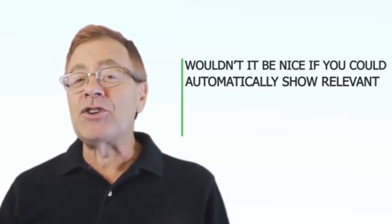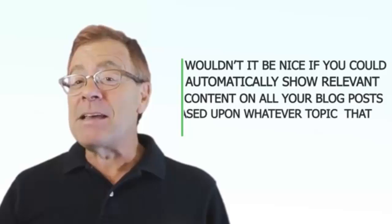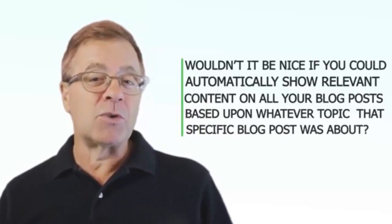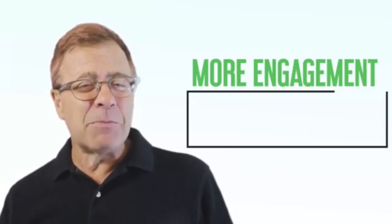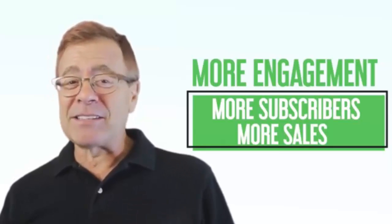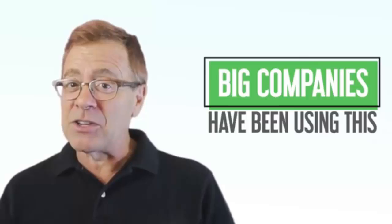Think about that. Wouldn't it be nice if you could automatically show relevant content on all your blog posts based upon whatever the topic of that specific blog post was about? That is power. Imagine that power and what it would do for your online business. Your site would get more engagement, more subscribers, more sales. And I'm not just making this stuff up — big companies have been using this for a while now because it just plain works.